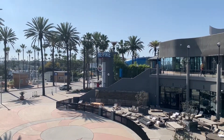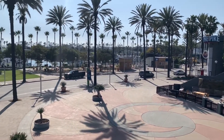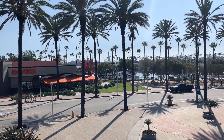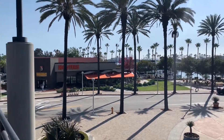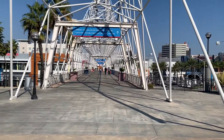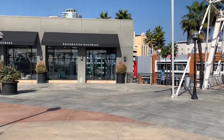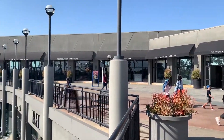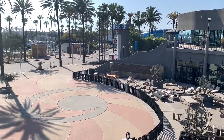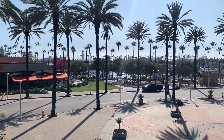On this end of the Pike Outlets, here we have a big furniture store. Here's the view of Shoreline Park, along with the restaurants and the pier. Behind us is the famous bridge. This store sells furniture and home goods.